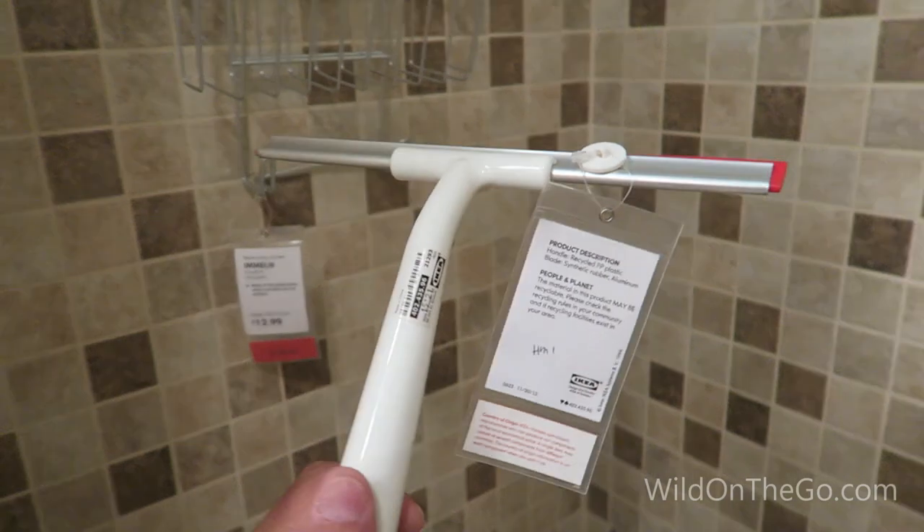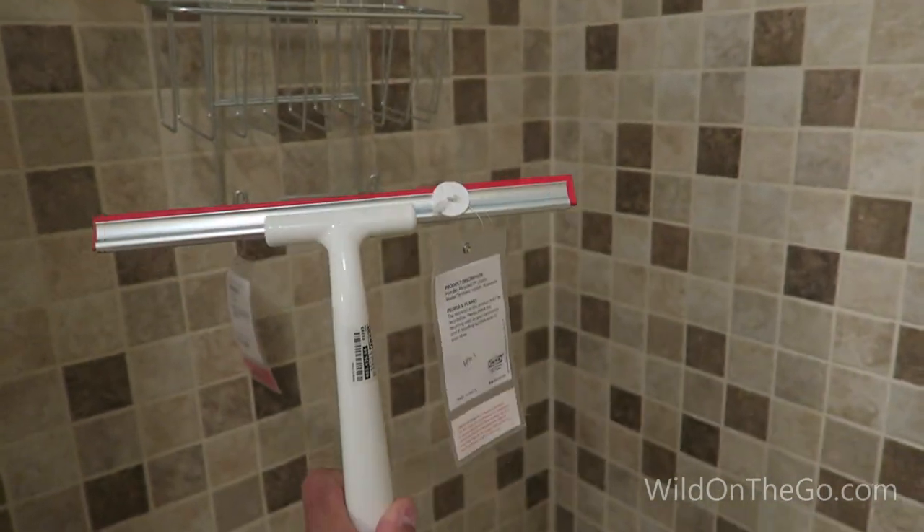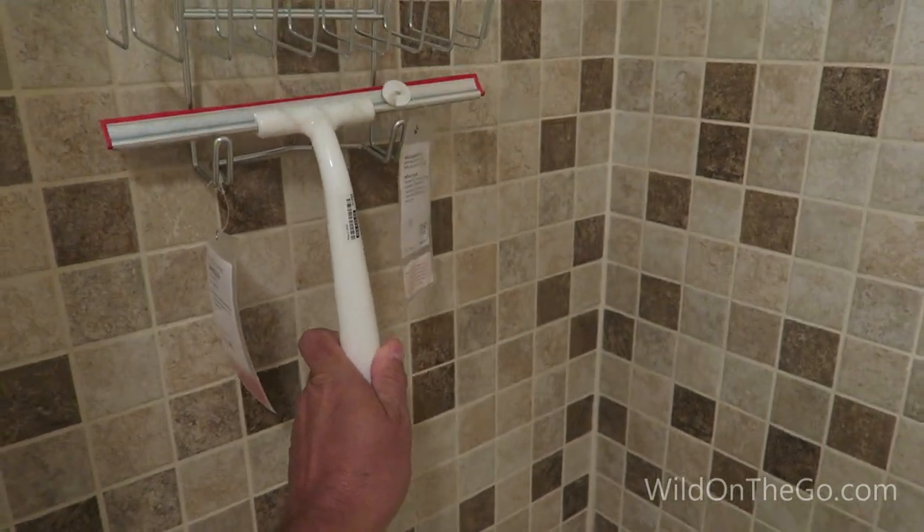Here's a squeegee. It can be used to remove the remaining water after showering to help reduce humidity in small spaces, and it can also help when washing windows.